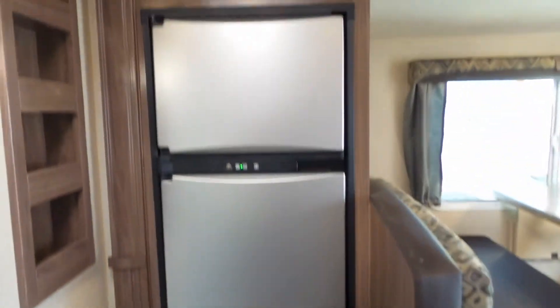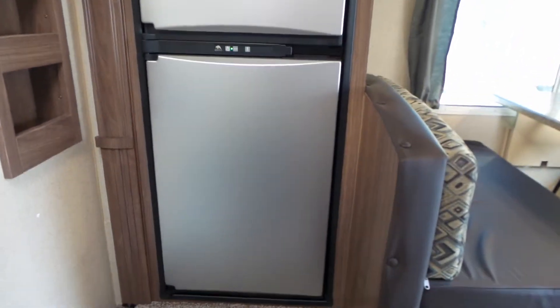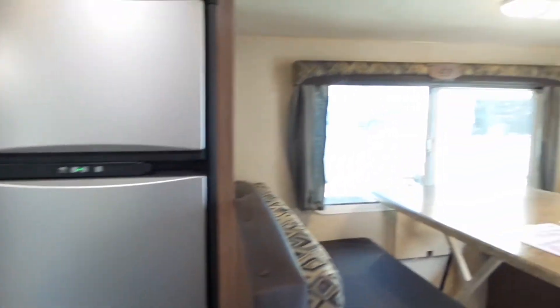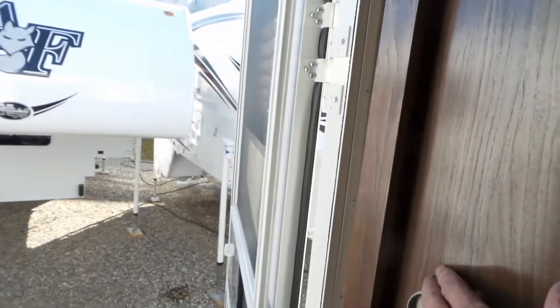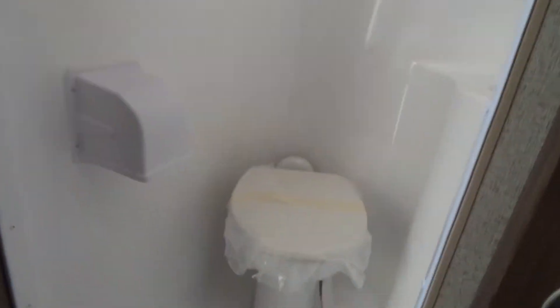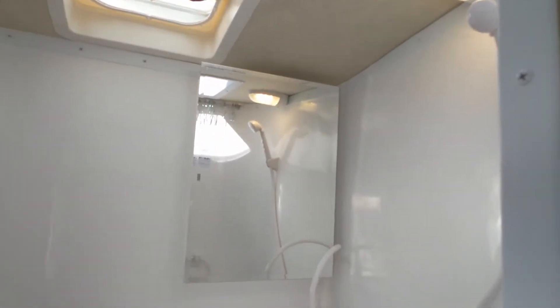You do have the propane 110 powered fridge, and you've got the wet bath with the skylight — easy to clean, easy to maintain, with lots of extra light in this unit.